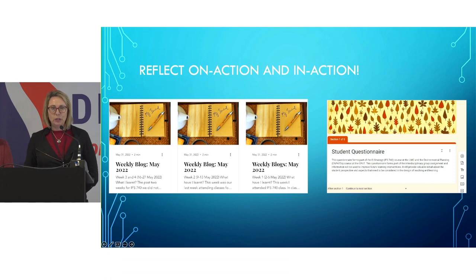We also bring in reflection, using Schoen's model of reflection in action and reflection on action. Throughout the process we need to reflect and stand still while we're busy with it. The students write weekly blogs where they reflect on what happened, what worked, what didn't work, and what did I learn from this — how will I apply that learning next? We also use questionnaires throughout to measure where they're at, and at the end: what did I learn from this whole experience?